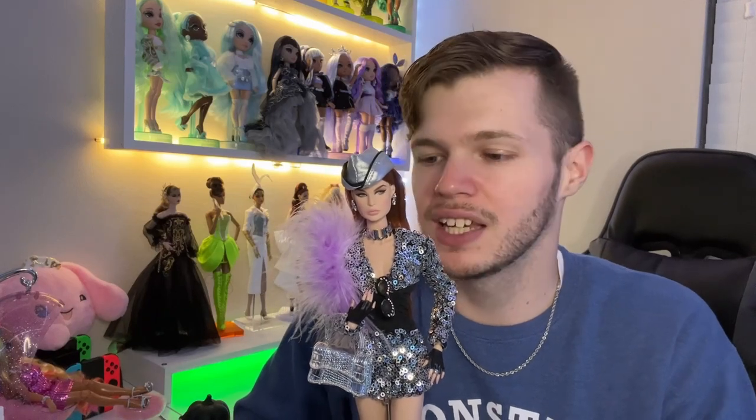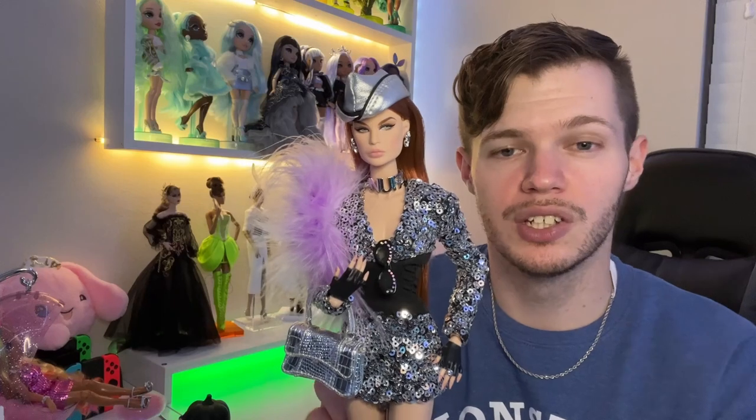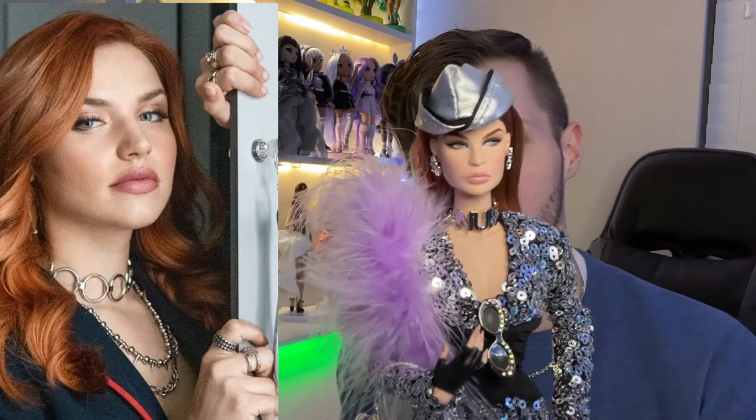Remember I said she could pull off Daphne? I still feel that way. But I also realized — I don't know if anybody watching this watches Elite on Netflix, it's like a Spanish high school drama — she looks exactly like a character they just introduced in the newest season named Khloe. Hair color, the face, everything. I was shocked. I'll put a photo up for a side-by-side. I thought that was really cool and it gives this doll some more personality to me.